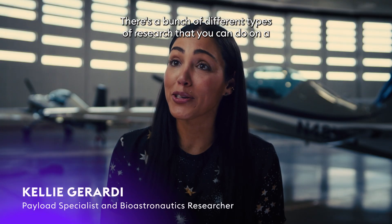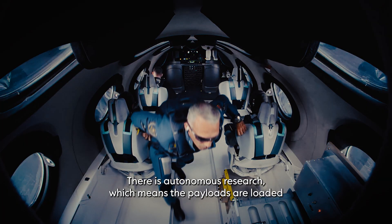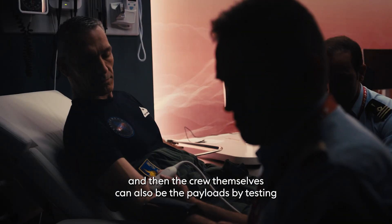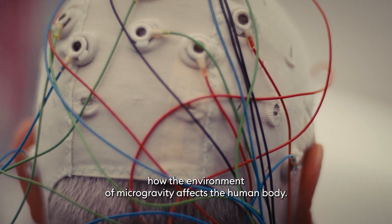There's a bunch of different types of research that you can do on a Virgin Galactic spaceflight. There's autonomous research, which means the payloads are loaded in the rack and don't require any interaction during flight. There's human-tended payloads, and then the crew themselves can also be the payloads. We're testing how the environment of microgravity affects the human body.